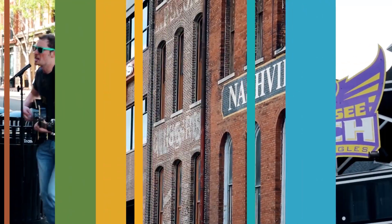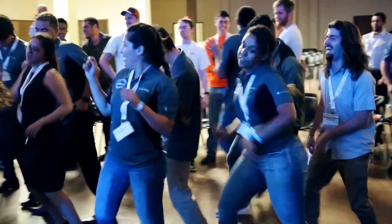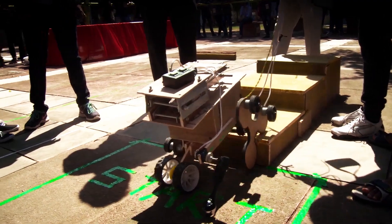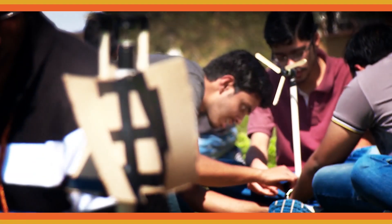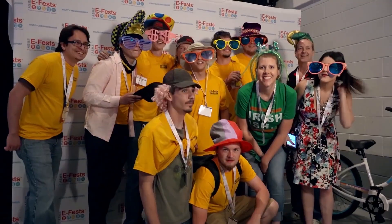Hi, we're here at Tennessee Tech University for the 2017 Human Powered Vehicle Challenge at ASME's E-Fest East. These three-day, two-night global festivals bring together engineering, robotics, live music, industry leaders, workshops and student challenges for one unforgettable experience, where you can truly party like an engineer.